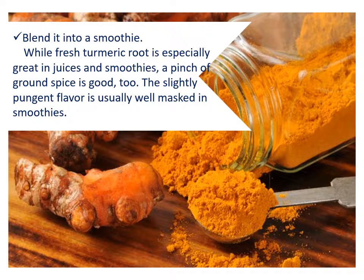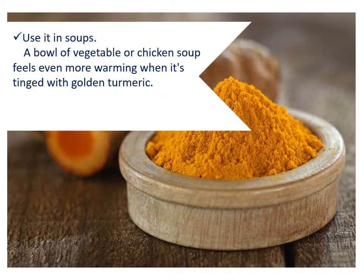Blend it into a smoothie. While fresh turmeric root is especially great in juices and smoothies, a pinch of ground spice is good, too. The slightly pungent flavor is usually well masked in smoothies. Use it in soups — a bowl of vegetable or chicken soup feels even more warming when it's tinged with golden turmeric.